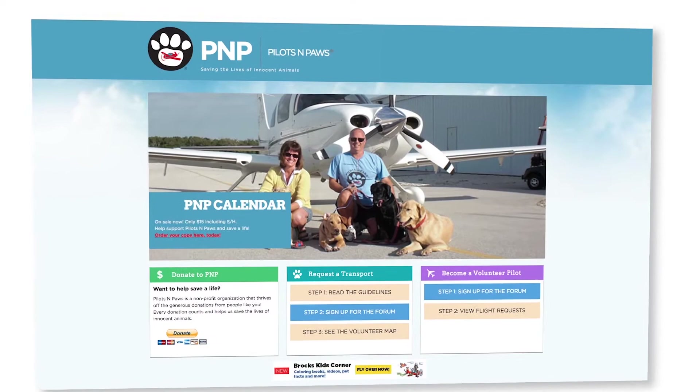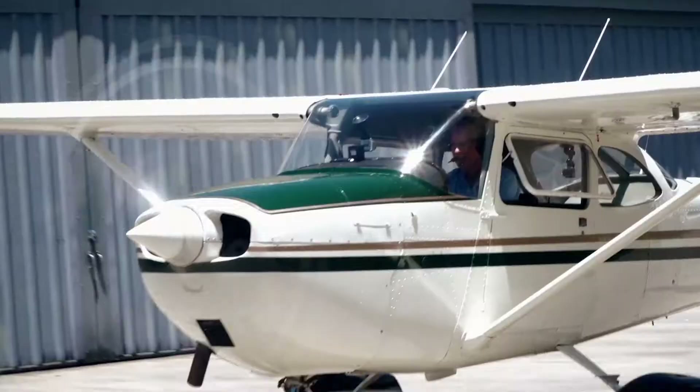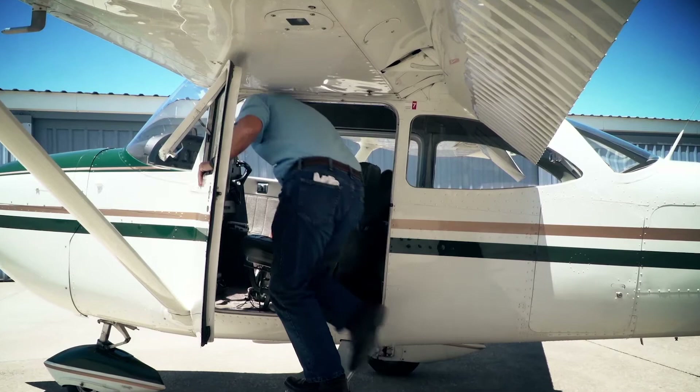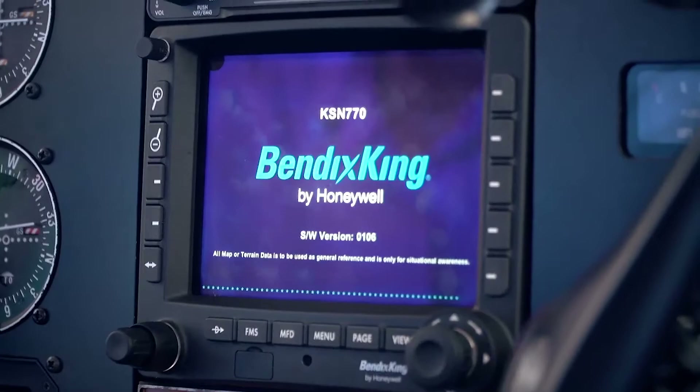It's a great organization — voluntary pilots move animals to their forever home. Most of my flying is cross-country and I had the KLN 94. I wanted a WAAS-capable GPS so I could do LPV approaches into the rural airports where I usually drop these dogs. So I settled on the KSN-770.